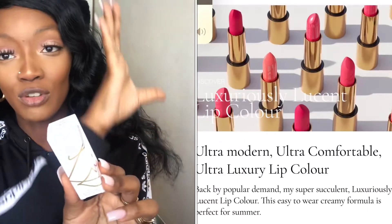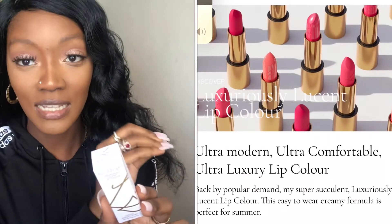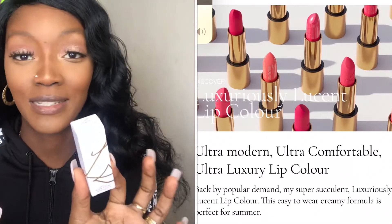I actually placed two orders on the Lisa Eldridge website because I first just picked up one lip gloss and one lipstick, and then I started seeing swatches of the other lipsticks and lip glosses and I started to get FOMO. I got my hands on some more stuff. Let's jump straight into the lipsticks — this is the packaging and simply how it comes.